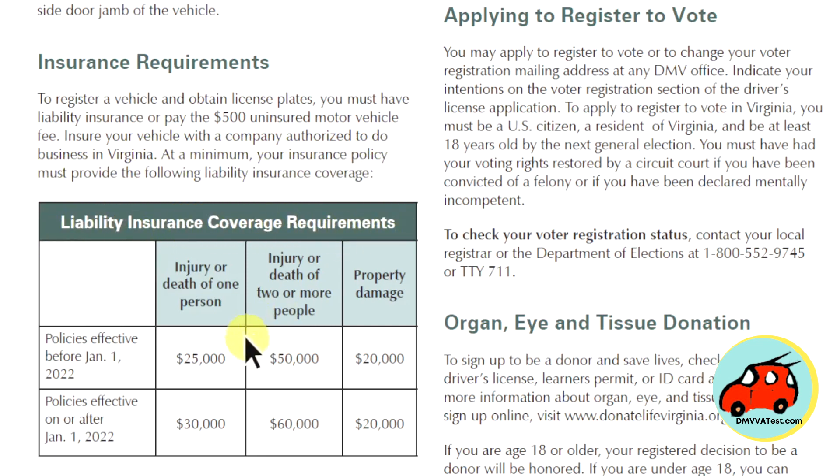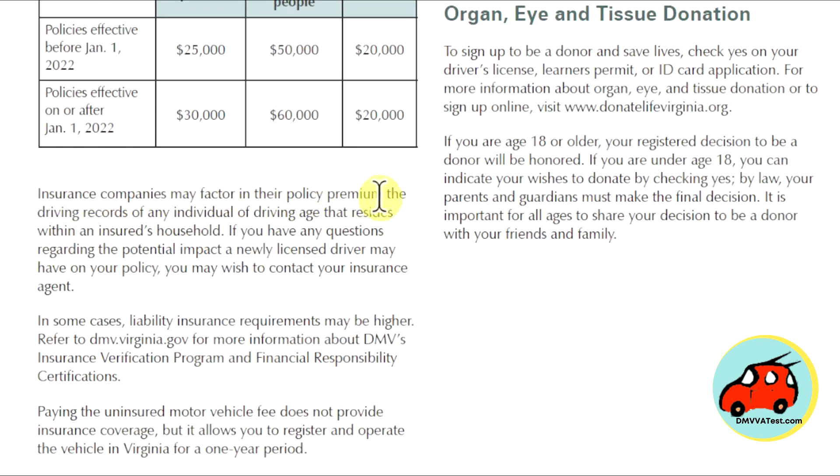Liability insurance coverage requirements include injury or death of one person, injury or death of two people, and property damage. Policies effective before January 1, 2022 require $25,000, $50,000, and $20,000 for property damage. Policies effective on or after January 1, 2022 require $30,000, $60,000, and $20,000. Insurance companies may factor policy premiums based on driving records of individuals of driving age residing within the household. If you have questions about the potential impact a newly licensed driver may have on your policy, contact your insurance agent. In some cases, liability insurance requirements may be higher; refer to dmv.virginia.gov for more information about DMV's Insurance Verification Program and Financial Responsibility Certificates.